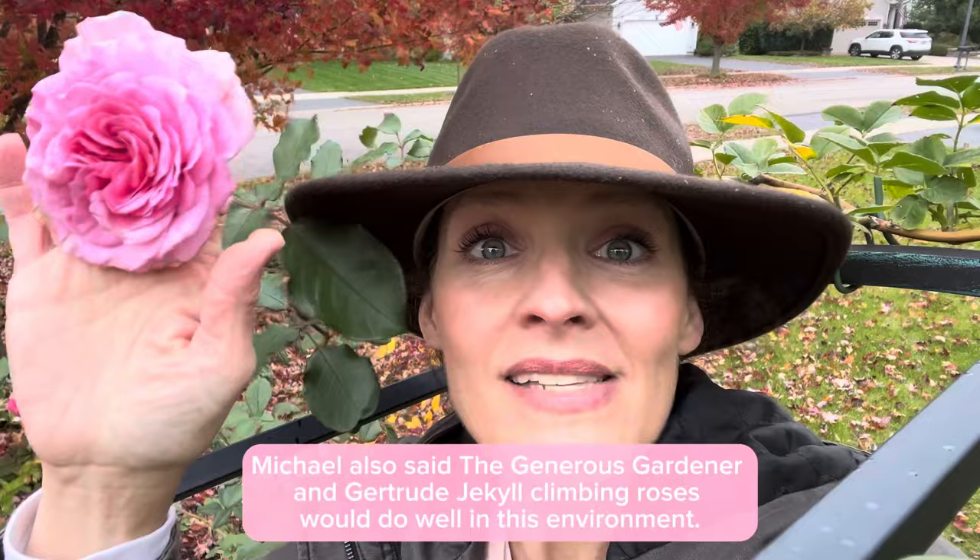I come from a journalism background — I wrote for magazines and newspapers both regionally and nationally, covering garden-related topics. I was assigned a story several years ago and got the chance to talk with Michael Marriott from David Austin Roses, which was quite a treat. He was with David Austin for 35 years and is an internationally renowned rosarian who has designed rose gardens all over the world. I wanted to know what roses he'd recommend for a northern gardener like me — I'm in Chicago, zone 5b — especially for a rose that could handle a really exposed northwest-facing garden, and he suggested James Galway.